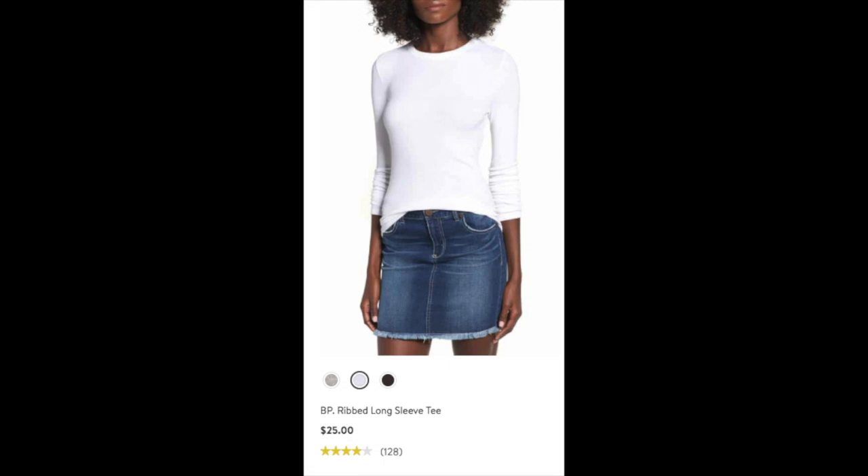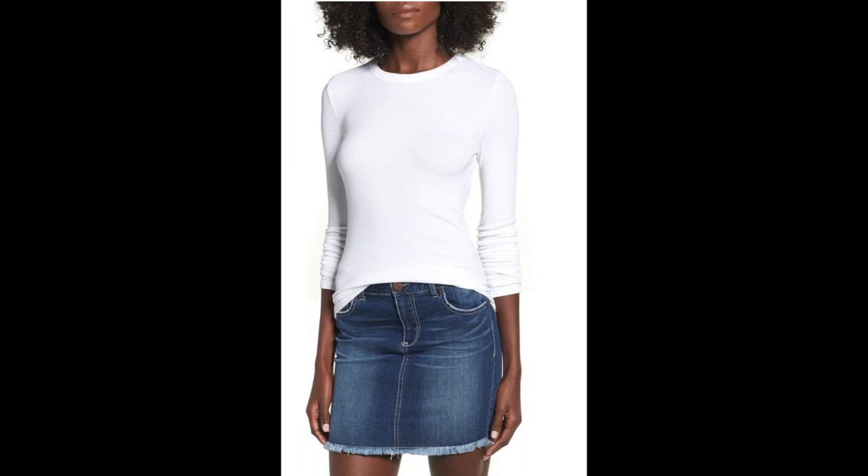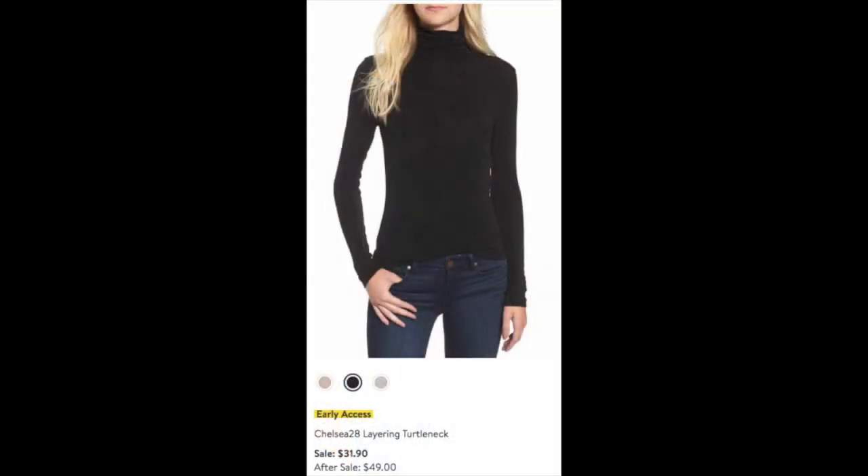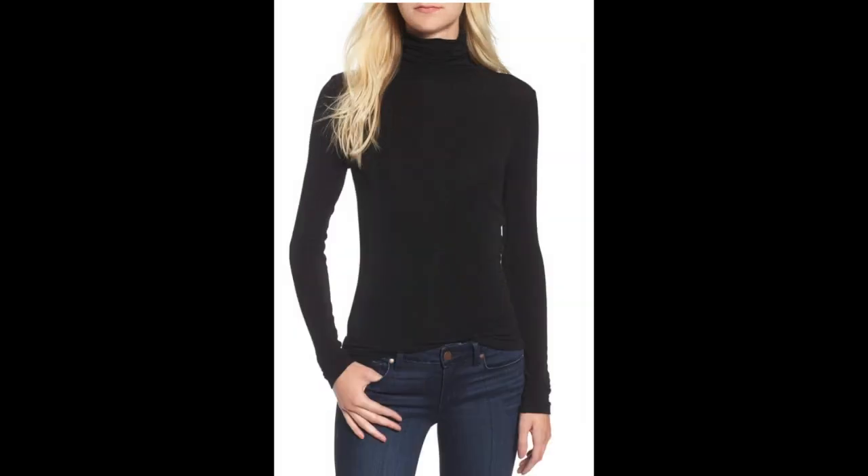Now let's get into tees and layering pieces. I ordered the BP ribbed long sleeve tee on sale for $25. I hear wonderful things about the quality of these BP tees — I ordered it in black. To layer under my sweaters this fall and winter, I ordered the Chelsea 28 layering turtleneck, on sale for $21.90 reduced from $49. It's a classic beautiful piece that I'll get lots of use out of — a very attractive turtleneck up close.